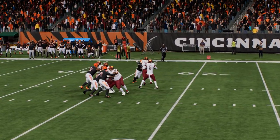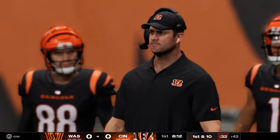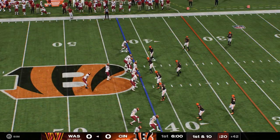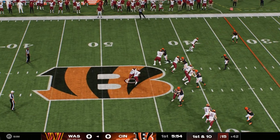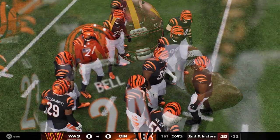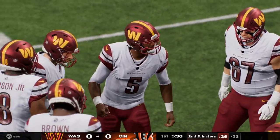McLaurin will have it past midfield, almost to the 40, before being taken down — a gain of 30 big ones. There's the arm strength we saw in college. It's not just the arm strength but the placement as well — an excellent combination of arm talent and accuracy. They'll come up in Bengals territory with a first and ten at the 42-yard line. Straight ahead it's Robinson, and he gets it down to the 32.